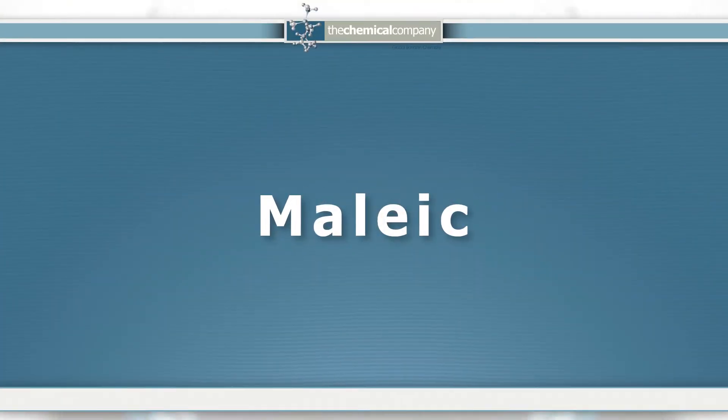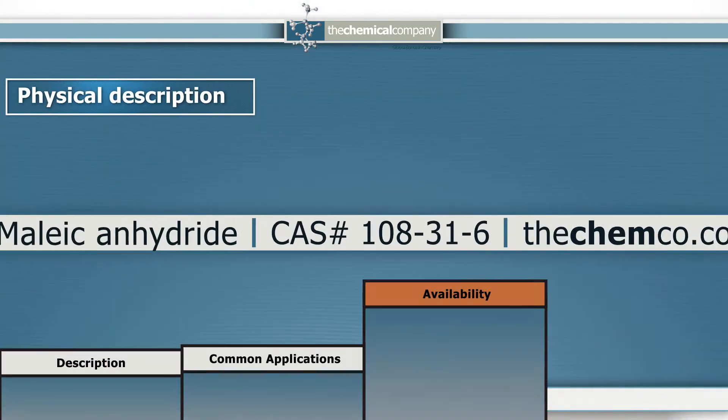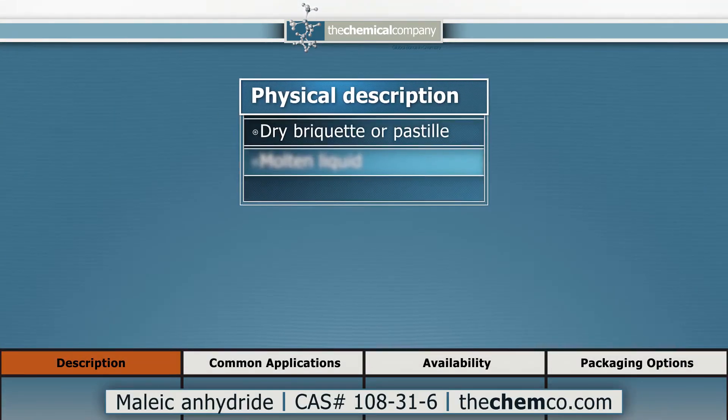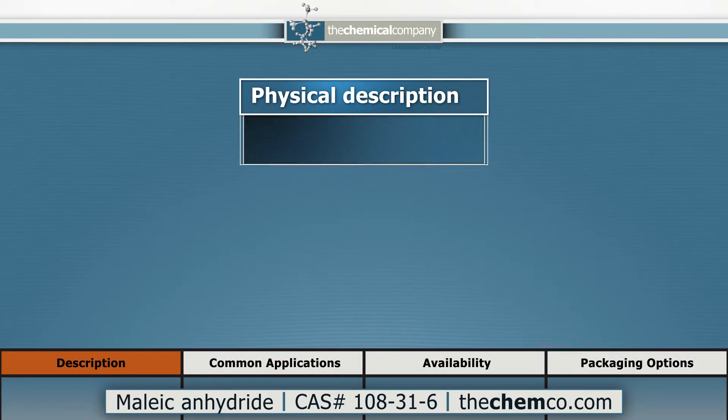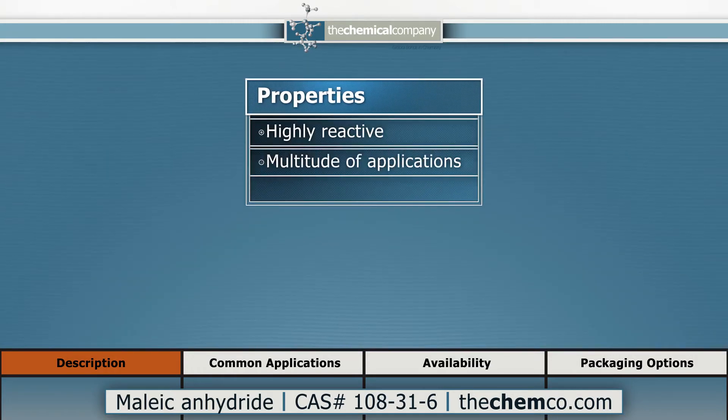Maleic anhydride is a colorless, crystalline, organic solid at room temperature. It is supplied as a dry product in briquette or pastille form, as well as a molten liquid product pending the application and processing technology available. As a highly reactive molecule, it has a multitude of applications.